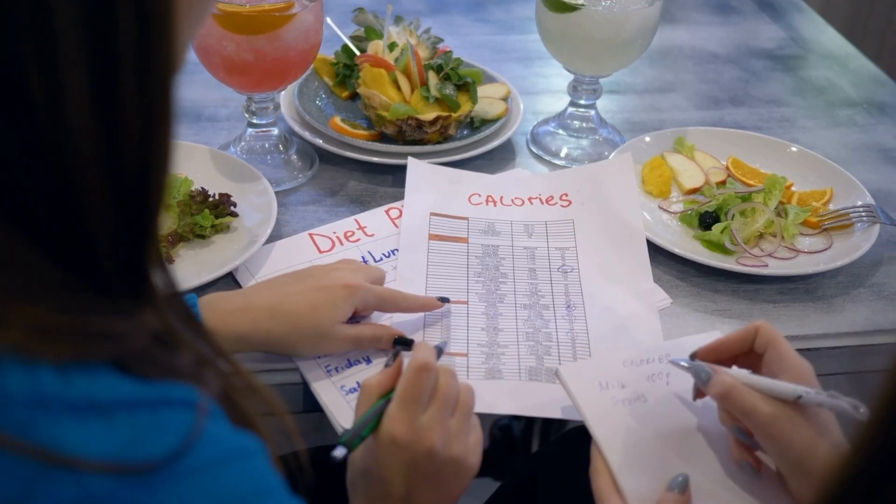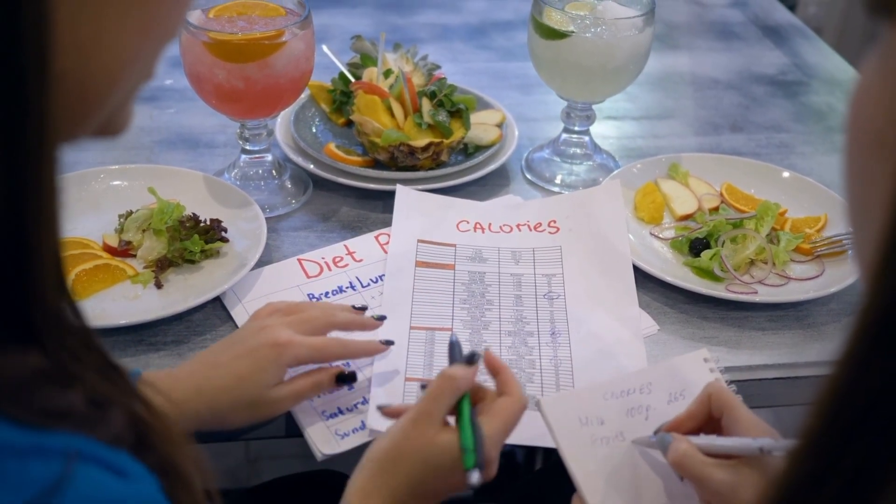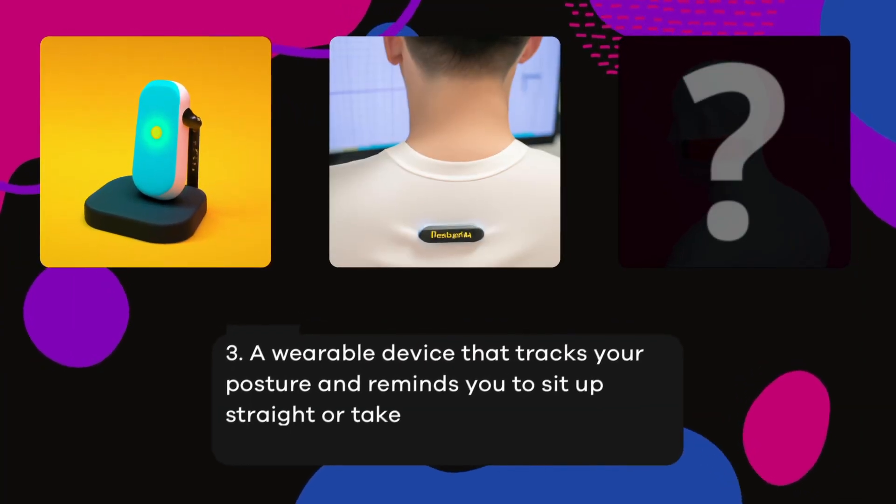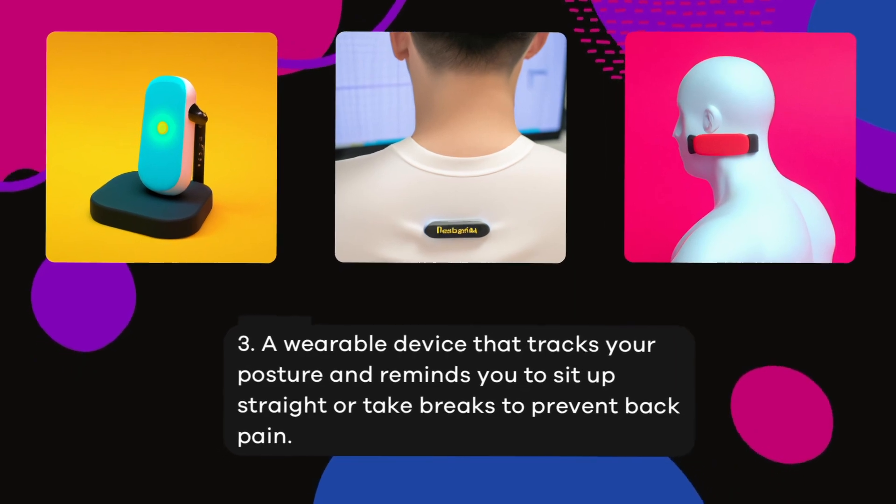To have a kitchen scale that's incorporated with your meal planning app if you're tracking your calories — this is a great way to get specific caloric information inputted into your app. Number three: a wearable device that tracks your posture and reminds you to sit up straight or take breaks to prevent back pain.